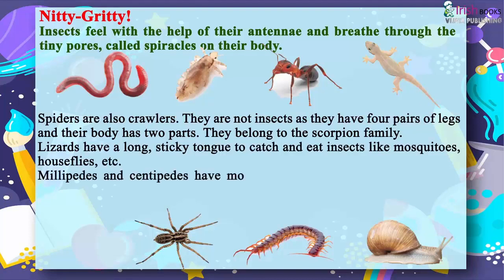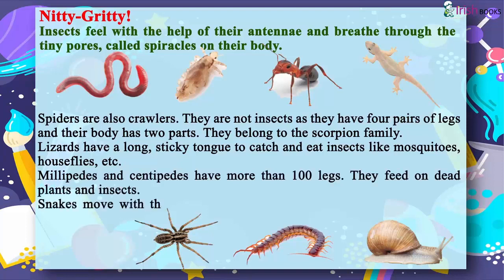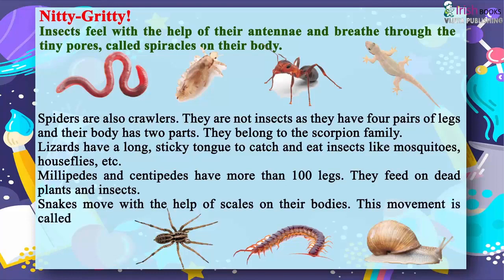Millipedes and centipedes have more than a hundred legs. They feed on dead plants and insects. Snakes move with the help of scales on their bodies. This movement is called slithering.